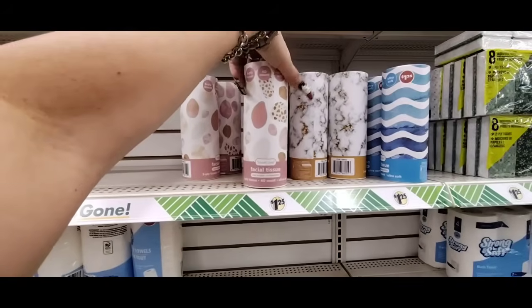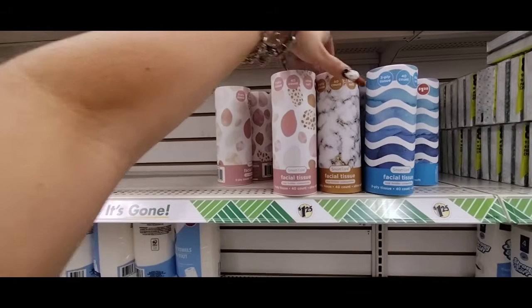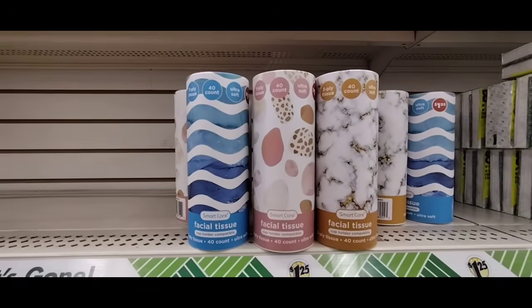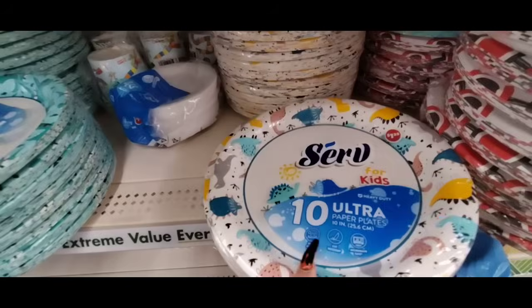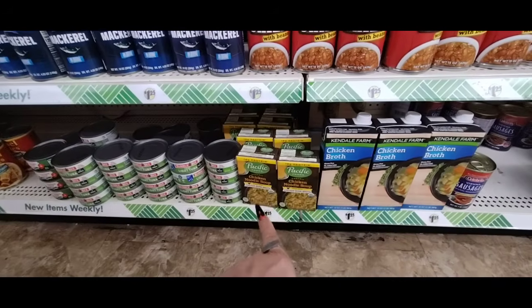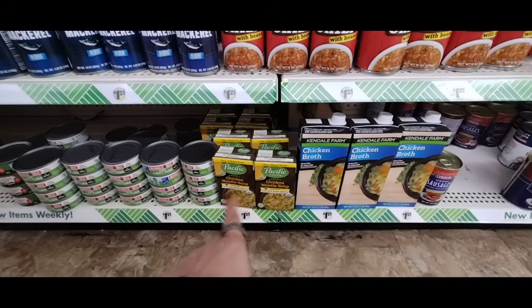They also have these fancy facial tissues — 3-ply, 40 count, in cylinders. Pretty cool. Paper plates for the kids — 10 Ultra Heavy Duty with dinosaurs — and more Glad Cups, 6 count. All $1.25. They also have Pacific Foods Organic Chicken Noodle Soup made with Chicken Bone Broth — really good deal. Plus chicken broth, gluten-free, no added MSG. Great for cooking. 18 grams of protein in the chicken noodle soup!